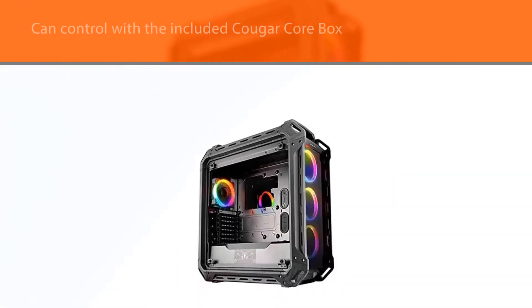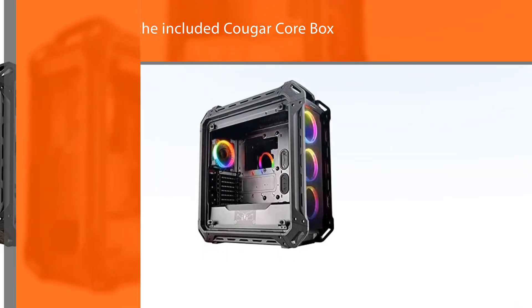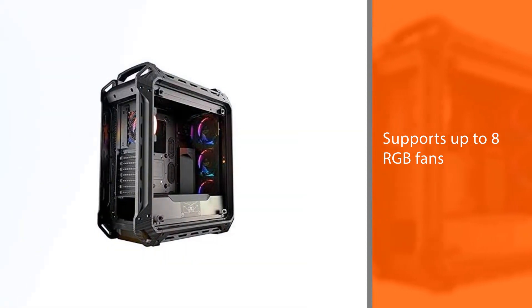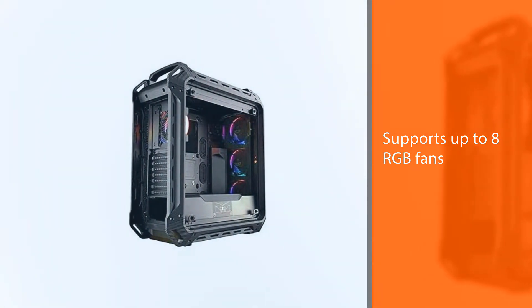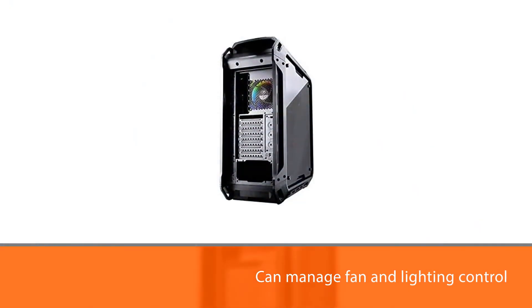You can control the fans with the included Cougar Core Box, which supports up to eight RGB fans and four LED strips, so you can manage fan and lighting control in one fell swoop. The Cougar Panzer Evo RGB also allows you to outfit up to four double-slot 390-millimeter graphics cards, provided your motherboard can accommodate them.